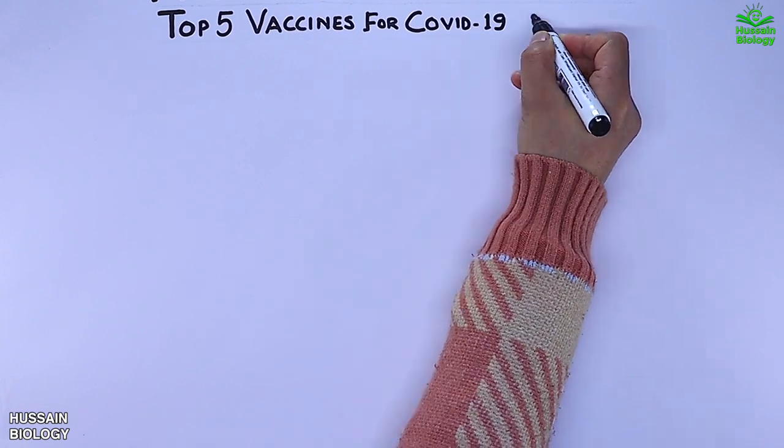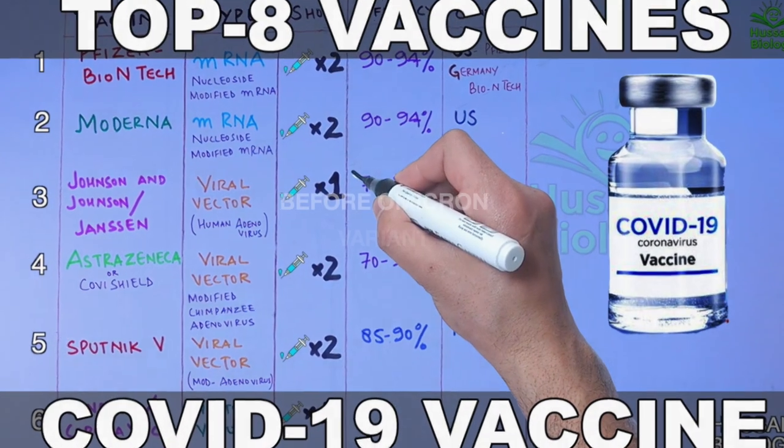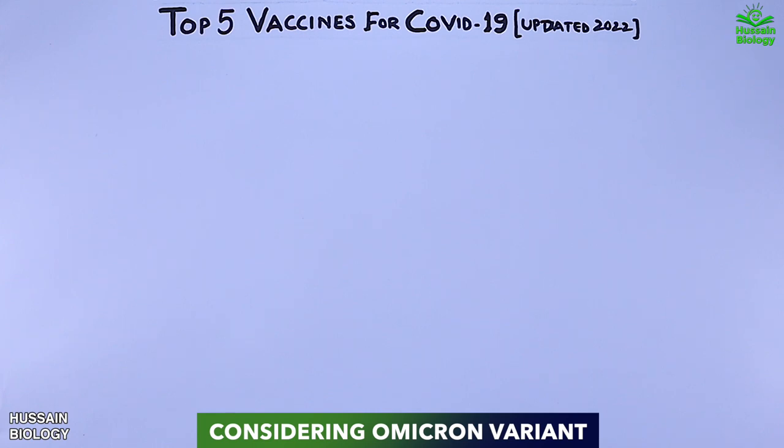In this video we'll be discussing the top five vaccines for COVID-19 as of January 2022, when we are currently going through the Omicron variant. You can consider this an updated video for the already available video on top vaccines for COVID-19 on our channel. First, let's see what vaccines have made our list and what parameters we need to know for vaccine efficacy, especially for the Omicron variant. Keep in mind we are not ranking the vaccines.